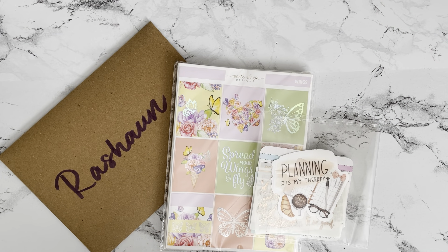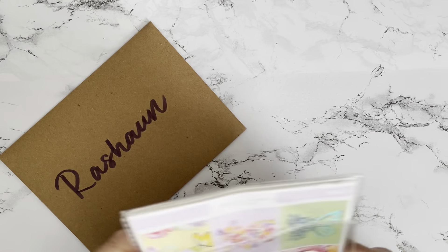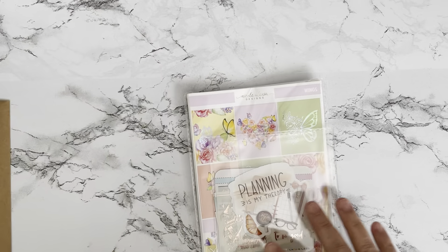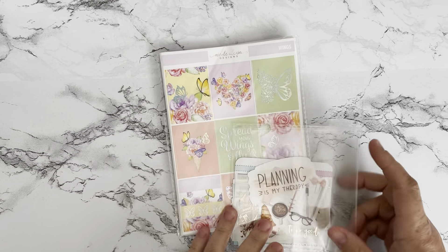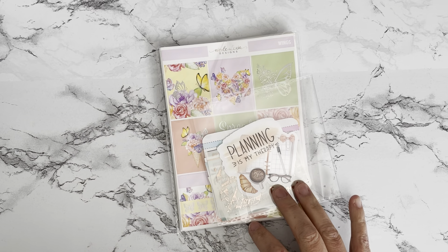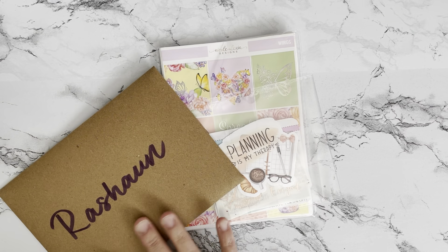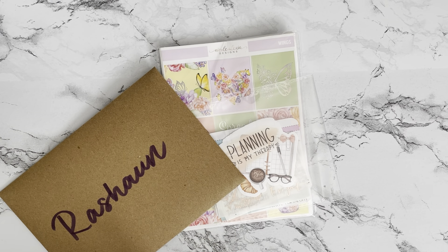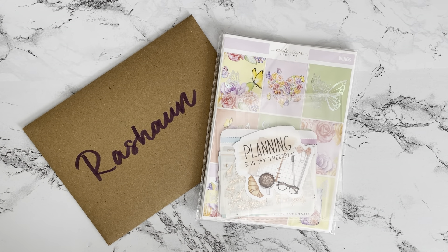I have a quick sticker haul today — just two shops. I did purchase a rather large purchase from Nicole Alexia Designs for what I think was the UPS sale, and then I have a smaller order from Saucy Stickers Co. So just these two things today.